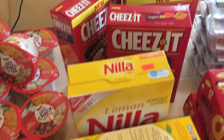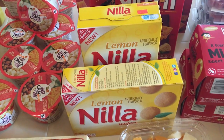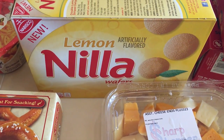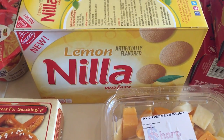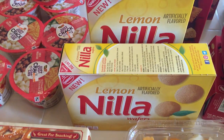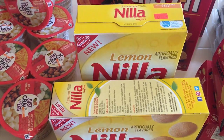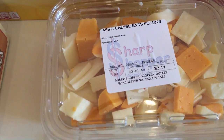Another good find — something different. These are lemon nilla wafers, and this is exciting. We love lemon and we love nilla wafers, so this was exciting to try. At a price of two for a dollar, I'm only out a dollar if we don't like them.